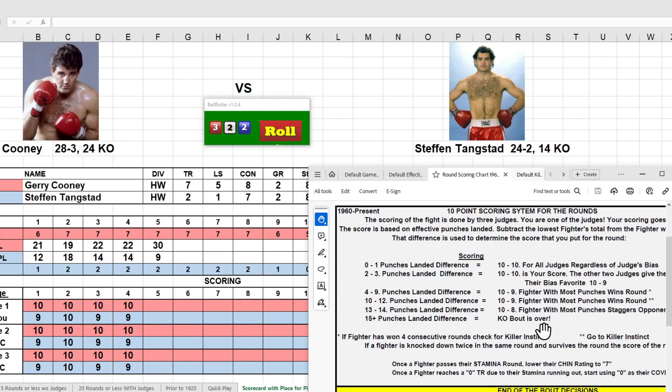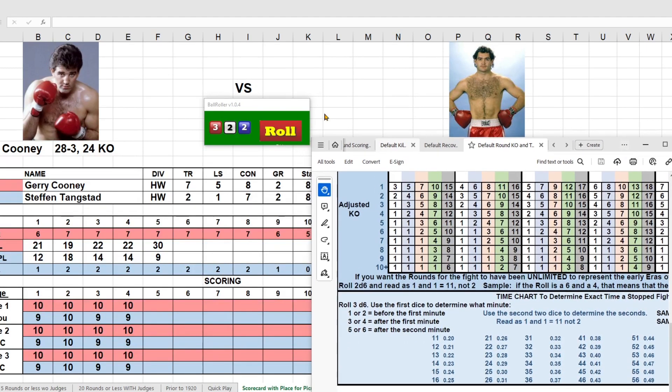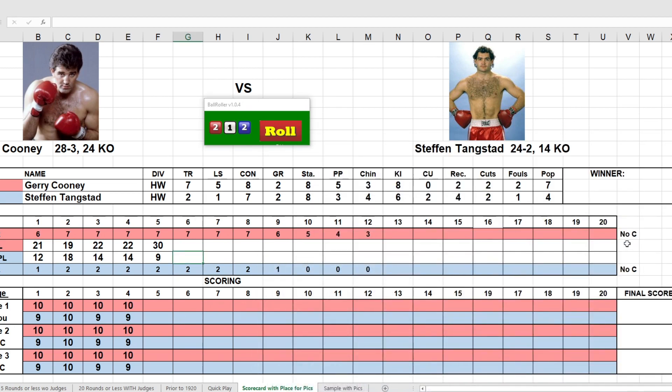Cooney knocks out Tangstead here in the fifth round. Tangstead was hanging on for the first four rounds but just couldn't hold on in the fifth. Let's find out what time in the round — using the first die to determine it: a 12, that's going to be 21 seconds into the fifth round. Cooney wins by knockout at 21 seconds of round five and will move on to the next round. Join me next time for another first-round matchup.